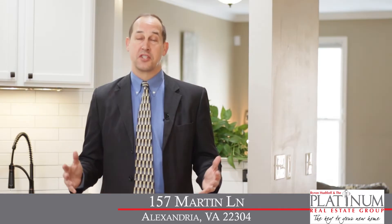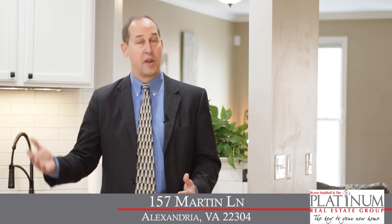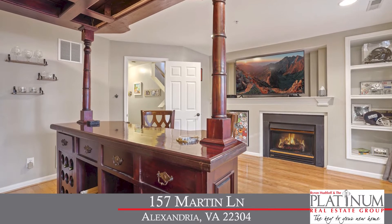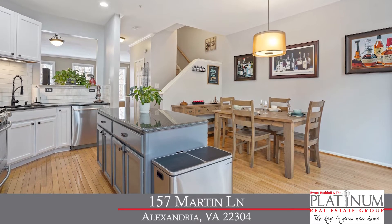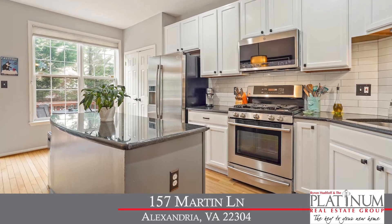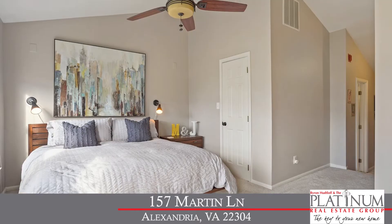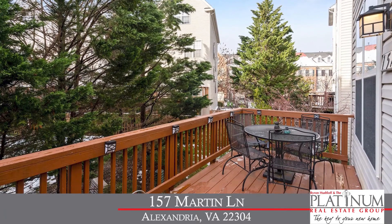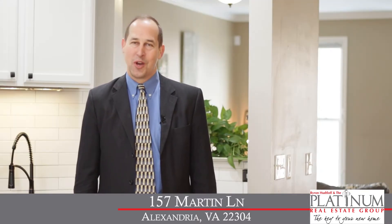This beautiful home features three bedrooms, two-and-a-half baths, just under 2,300 square feet of living space on four finished levels. Highlights include a beautiful lower-level rec room with hardwood floors and gas fireplace, an open and spacious main-level living area, a gorgeous kitchen with white cabinets, granite countertops, stainless steel appliances, and tile backsplash, renovated bathrooms, and a fourth-level master bedroom suite with cathedral ceiling. You'll also love the outdoor space, with both a rear deck and a rear patio, perfect for entertaining. Sit back, relax, and enjoy the tour of this beautiful home.